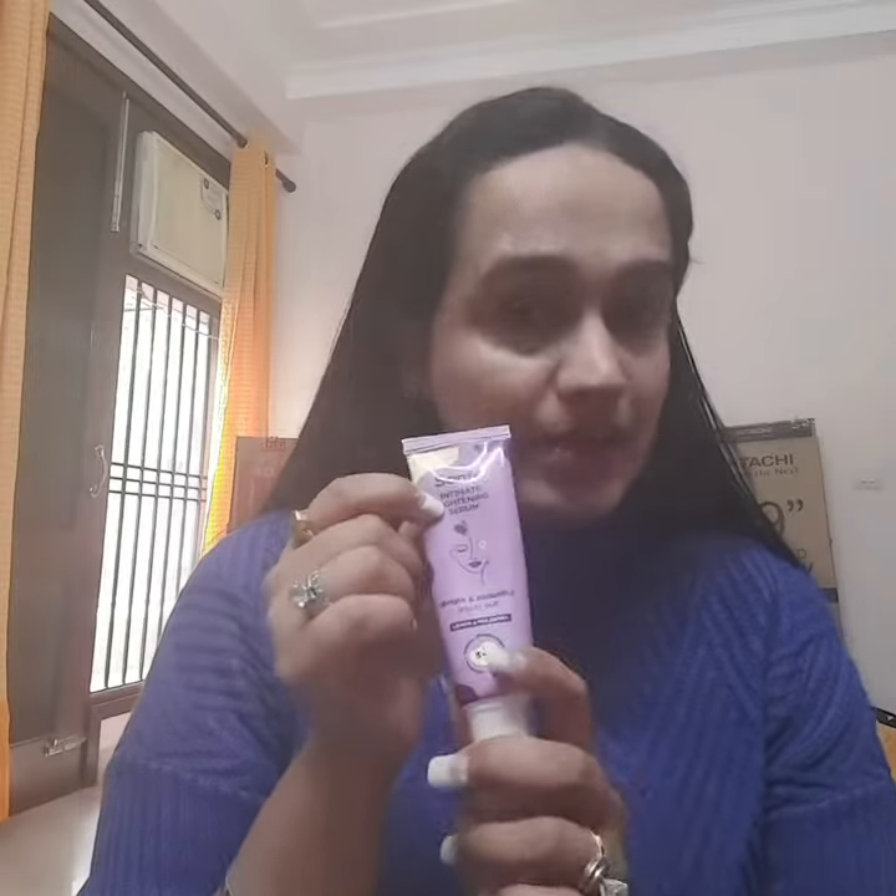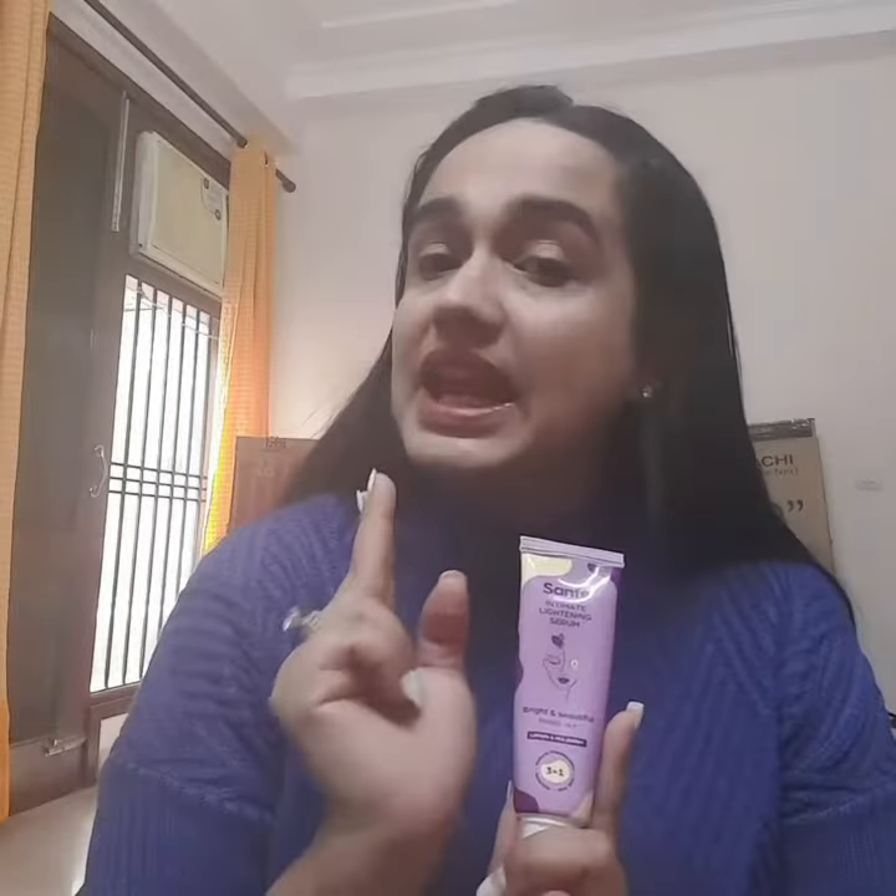I was looking for something for my hygienic care which should be sulfate and paraffin free. Sanfay products are those which have really helped me. I have been using the Sanfay Lightning Serum, which has three features: it contains kojic acid, it reduces hyperpigmentation, and it gives the skin nourishment.